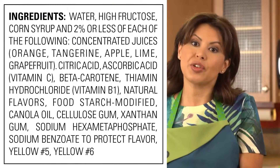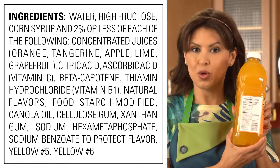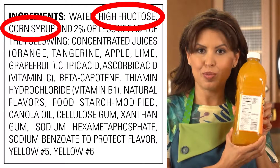So first, let's look at the ingredients at the bottom of the label. Ingredients are listed in order by weight, so if any sugars are listed in the first few ingredients, then there is a lot of sugar in this product.